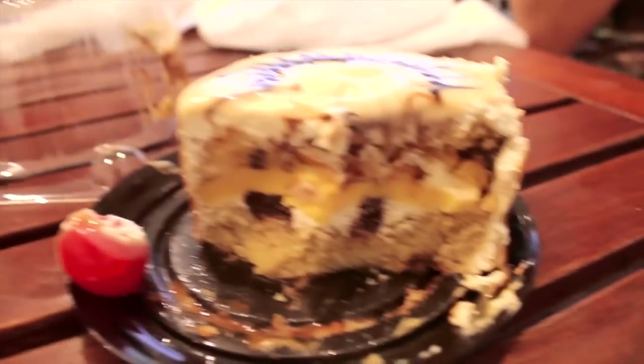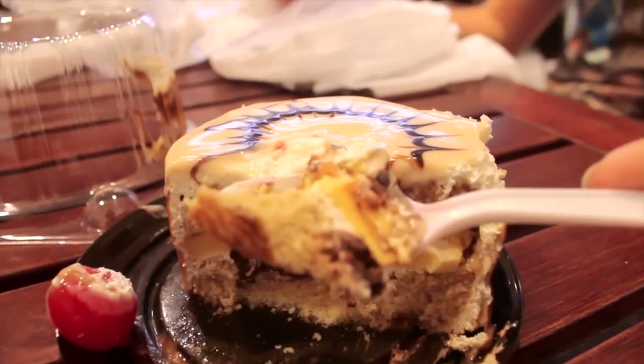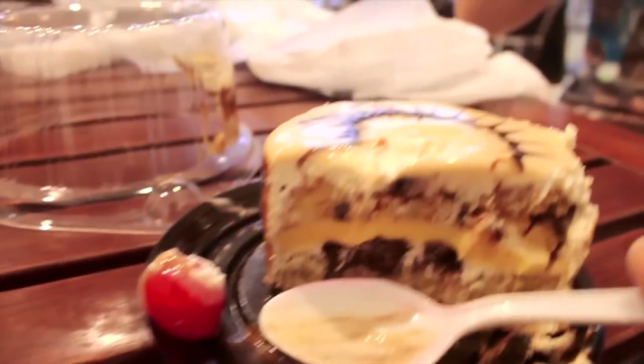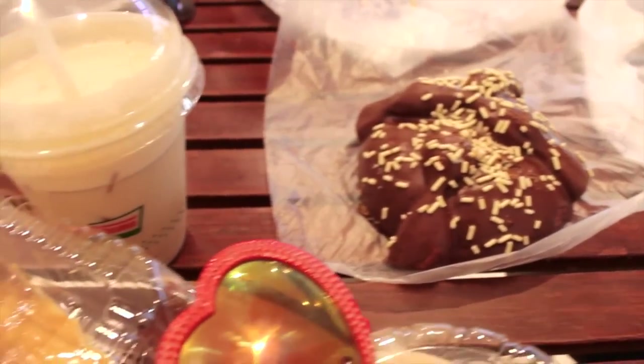This is a tres leches cake, which is a sponge cake soaked in three different kinds of milk — the perfect treat for someone with a sweet tooth like me. The origin of this cake is disputed, but you can eat it in many places in Central and South America.